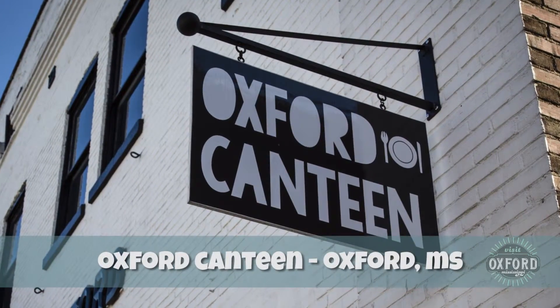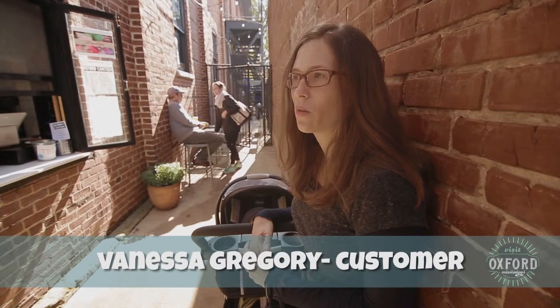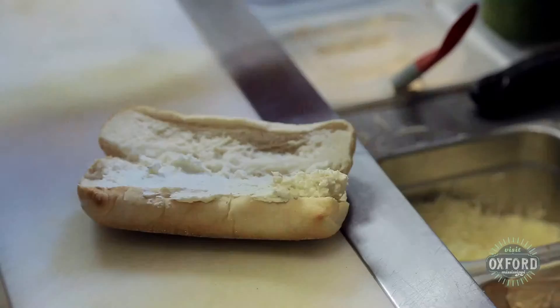The Canteen is kind of like a food truck concept down in this alley. It's great — it's just wonderful to sit outside and get really fresh food.